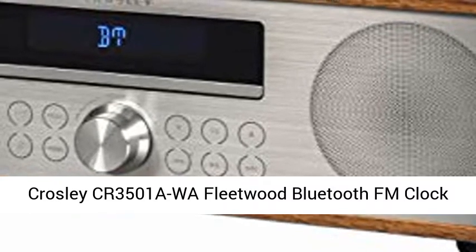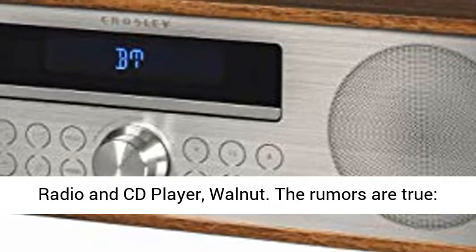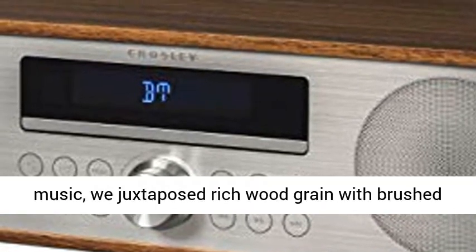Crosley CR3501A Washington Fleetwood Bluetooth FM Clock Radio and CD Player, Walnut. The rumors are true — Crosley's Fleetwood CD player with FM radio is here, and it's not a mirage.